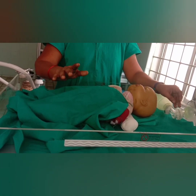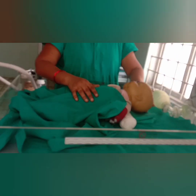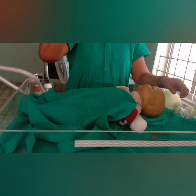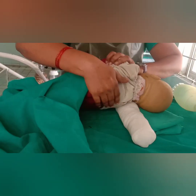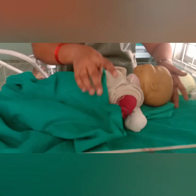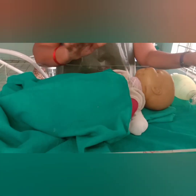PSSR means: Position the baby with the neck slightly extended like this. Suction the mouth and nose. Next, stimulate the baby gently like this. After that, we have to Reposition the baby. After completion of these initial steps, again we have to assess the breathing.